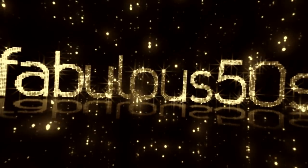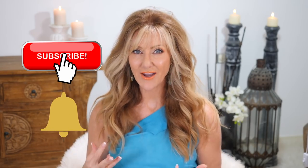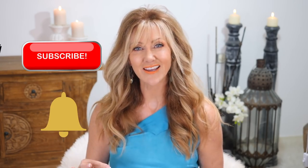Today we're going to talk about mature skin care over 50 and how to get rid of dry skin. Hi, I'm Shelly, welcome to Fabulous 50s. I'm going to talk about how to get rid of dry skin, and if you're a woman over 50, it's more than likely that you've had some kind of dry skin issue, because when we go through menopause our skin becomes drier, itchy and irritated.